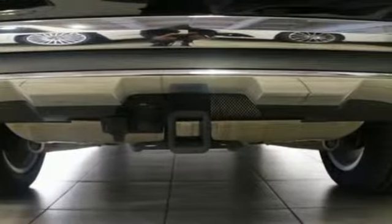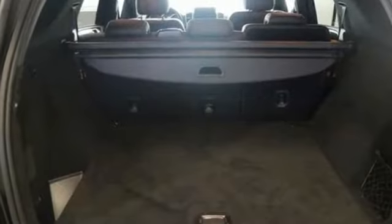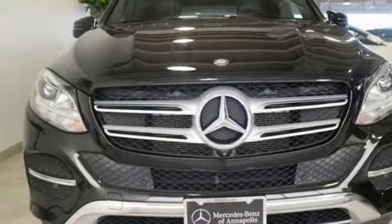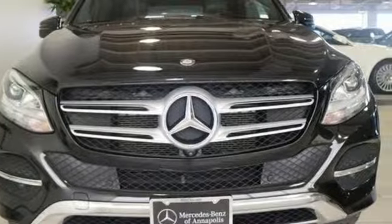Mercedes-Benz: high style, high performance. They say a journey of a thousand miles begins with one step. Well, in this case, it begins with a test drive. Start your next adventure today.